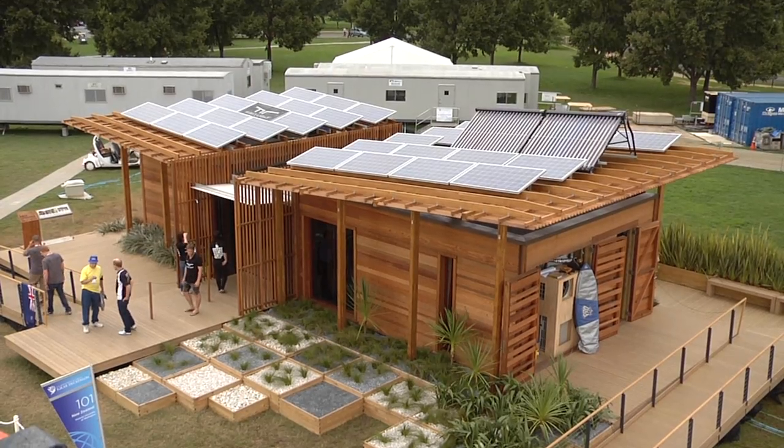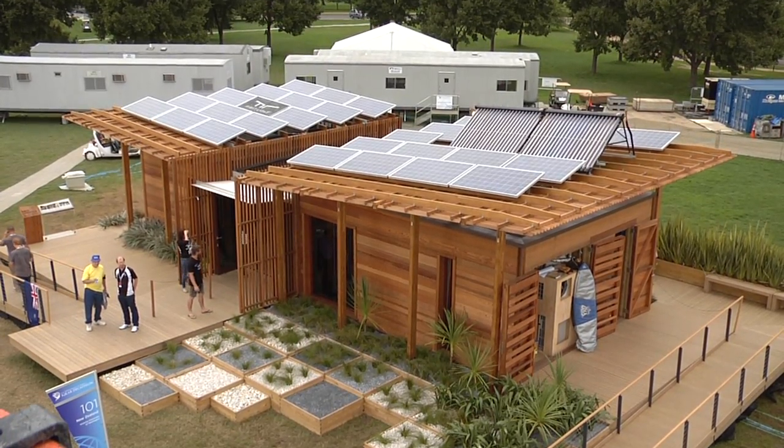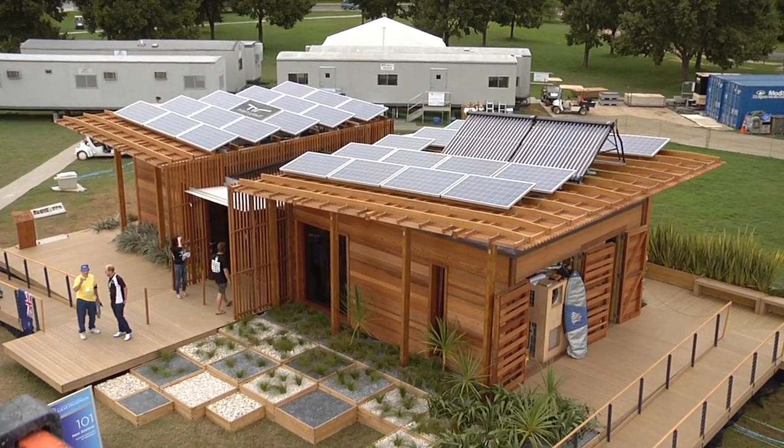The name that we chose for the house is First Light. This came out of New Zealand being the first country in the world to see the light each day. So as the sun rises in the morning, New Zealand is the first country to capture that, which was quite a fitting name for a solar powered house.